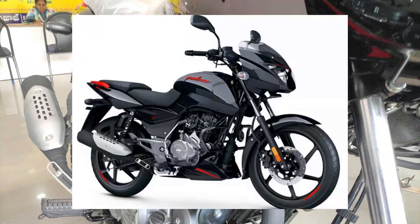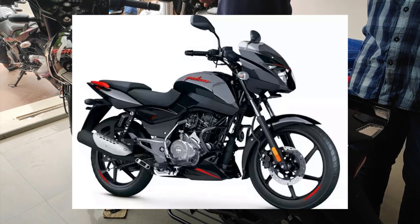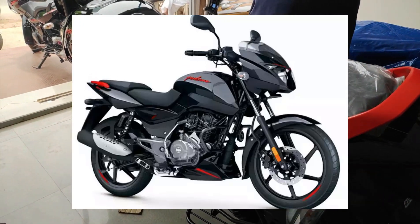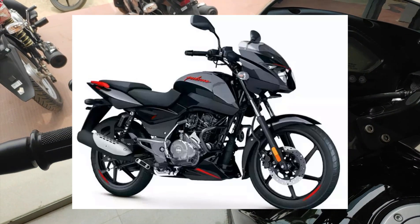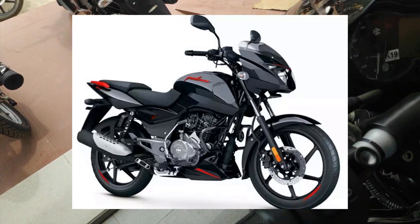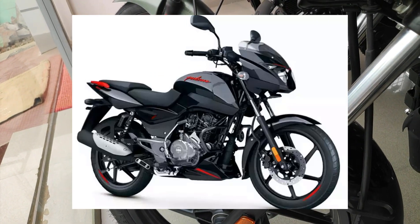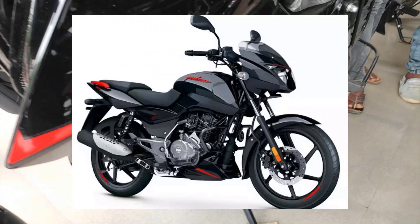Compared to other companies, this is priced around ₹8,000 higher. You can see the Pulsar 125 Split details here. We've covered the major changes. Comment your doubts below. Take care.